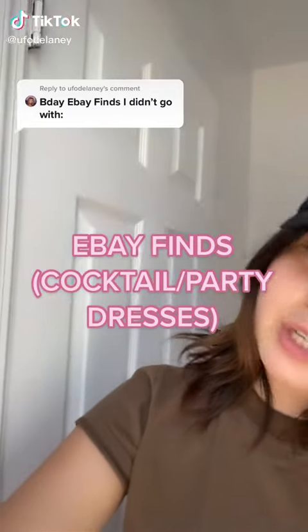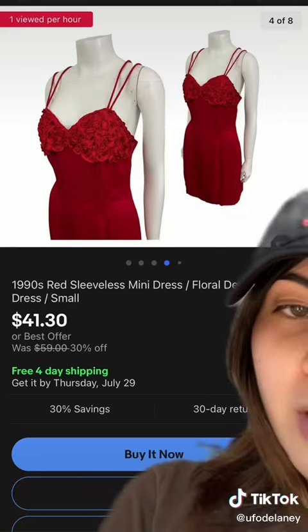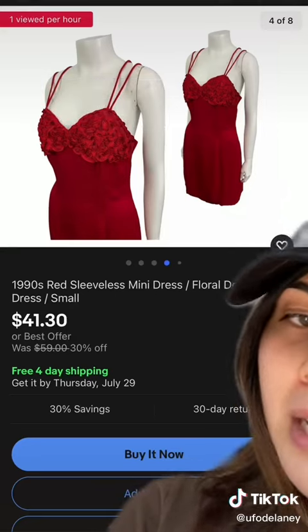Here are some cute fits for your birthday that I found on eBay that I'm not going to use. This one is giving American Beauty — I love it, but it's a size small.